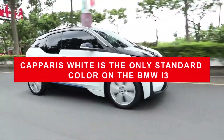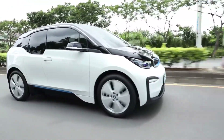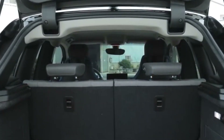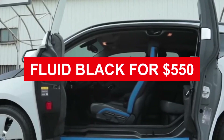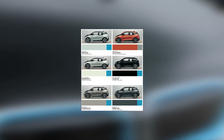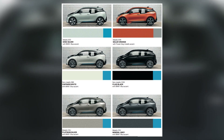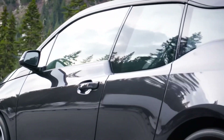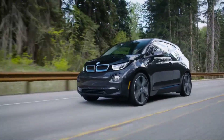Caparis white is the only standard color on the BMW i3. The top hood and hatch are all finished in contrasting black and there's a BMW i-frozen blue highlight everywhere. The i3 may be painted in fluid black for $550, and there are four metallic tints available for the same price: imperial blue, mineral grey, cashmere silver, and the eye-catching galvanic gold. The i3s has the same color options as the i3, but its flared wheel arches are finished in a glossy black finish.